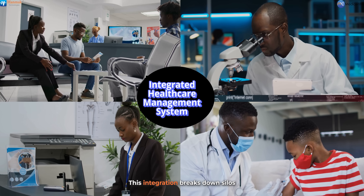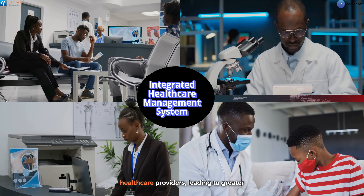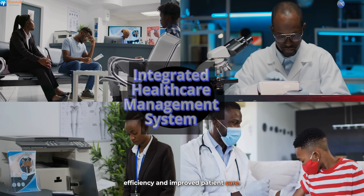This integration breaks down silos and enhances collaboration among healthcare providers, leading to greater efficiency and improved patient care.